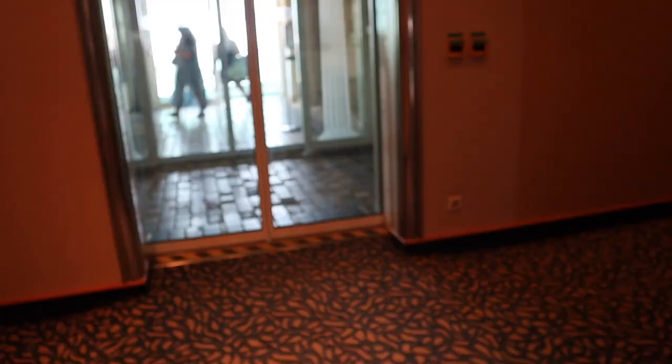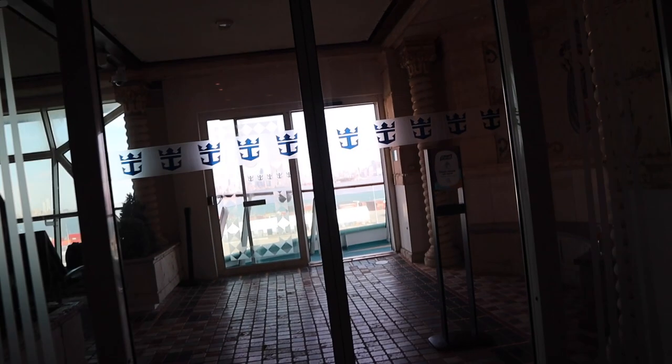In my mind cruise ships are all about eating, and I know there's a buffet somewhere. I just asked and it's on deck 11, so we're going to find it. Deck 11 — they have hand sanitizer everywhere.